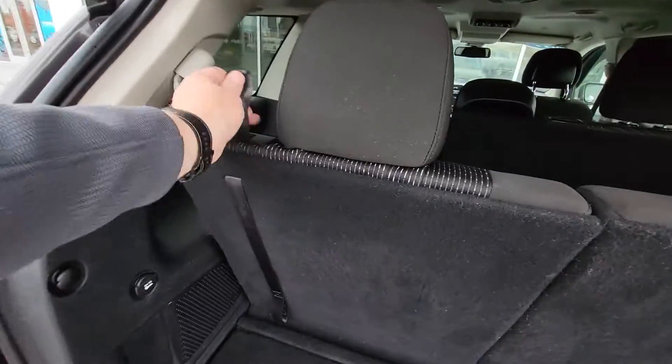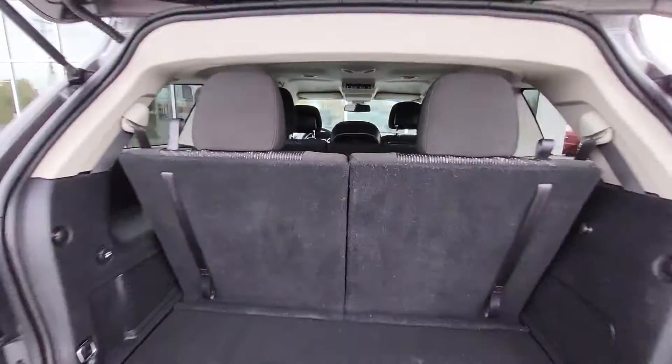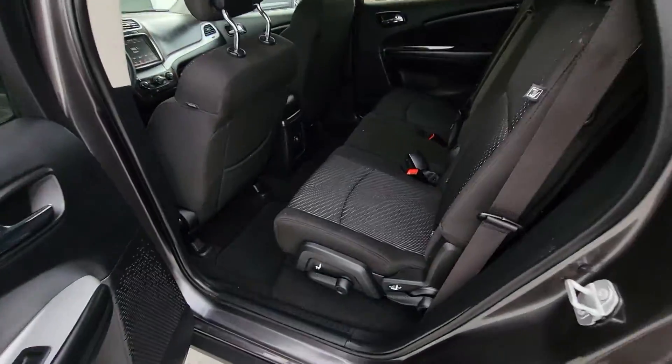I'm going to show you — they do go down if you want to set it down. Going up over the top, shut it here. There's your backup camera, and there's your third row.